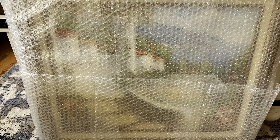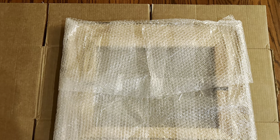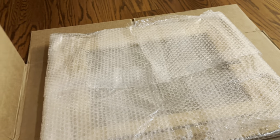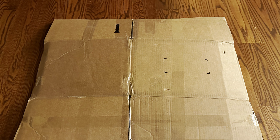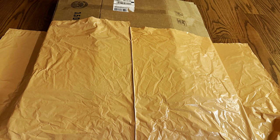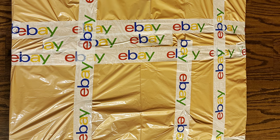First I wrapped it all up in bubble wrap, and then the next step was to cut open a large box and lay it flat so that I could put the painting inside. Then I tape it all up so that it stays secure. The next step was to take a bunch of my largest poly bags, cut them open, and wrap the whole cardboard piece in that just to keep moisture from getting in on its way to the buyer.